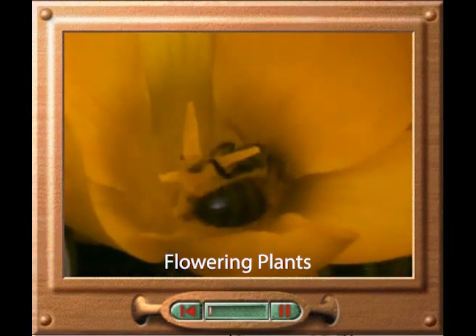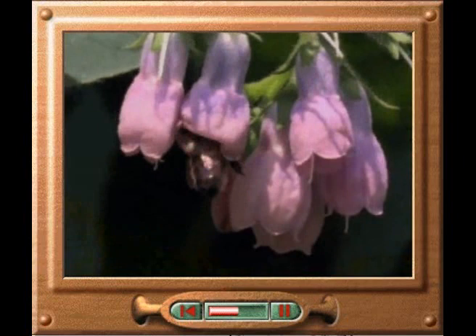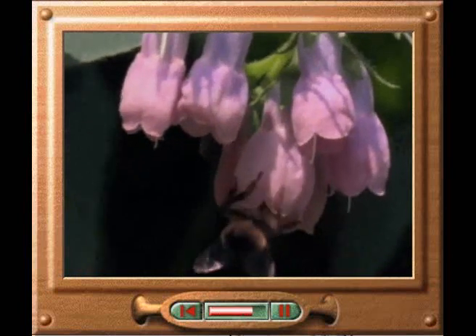As the bee goes round this flower collecting nectar, the pollen the bee has taken from another flower rubs off onto the sticky central part of this flower. This is pollination. Pollination is crucial in the sexual reproduction of flowering plants because it is the method by which the male sex cell inside the pollen is brought to the female sex cell contained in the centre of the flower.